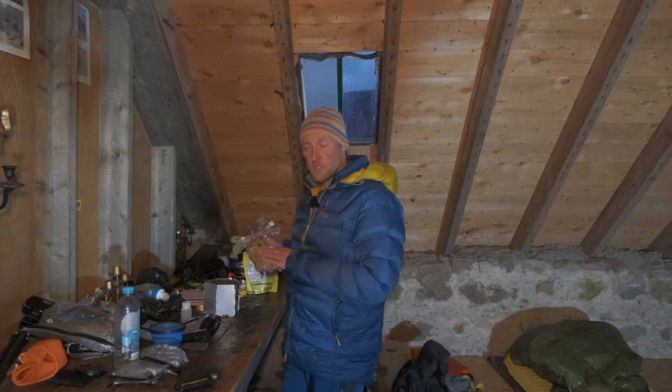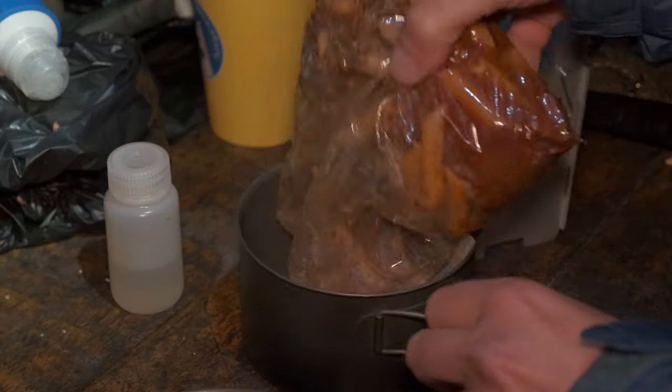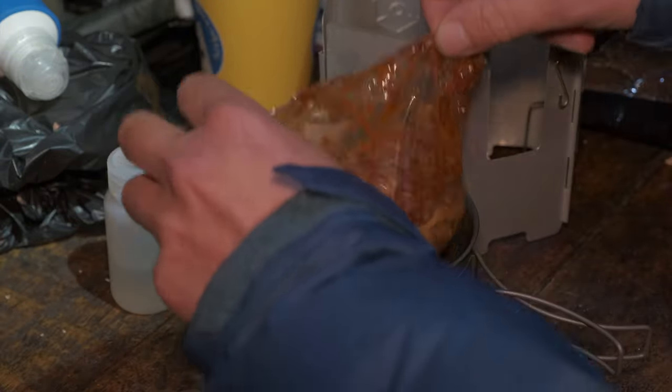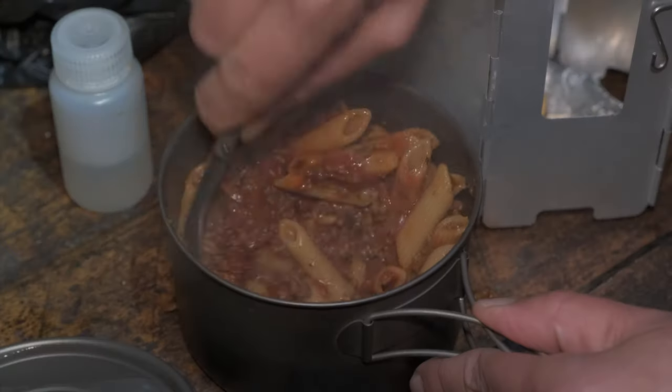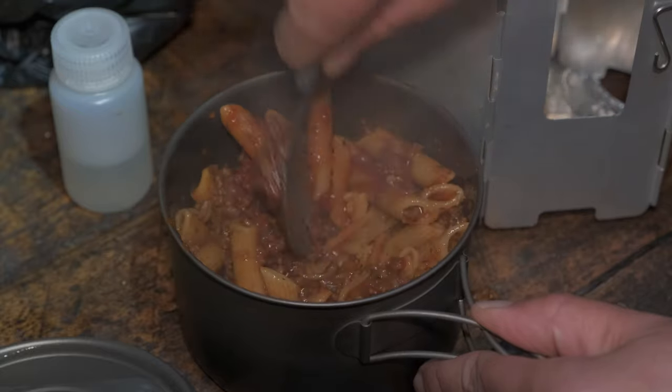For dinner today we have a pasta bolognese — dehydrated pasta with some mince, onions, some tomato puree, and then just some spices and herbs. Bon appétit.